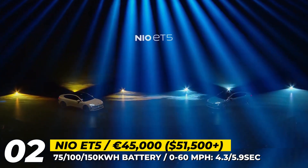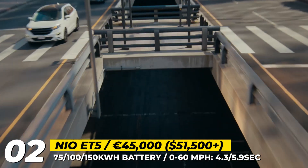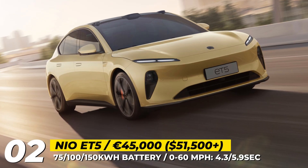The battery options are 75 kWh with 240 miles, 100 kWh with 310 miles, or a 150 kWh pack with 440 miles. With 516 lb-ft of torque, the quickest zero-to-60 time of the ET5 is quoted at 4.3 seconds.